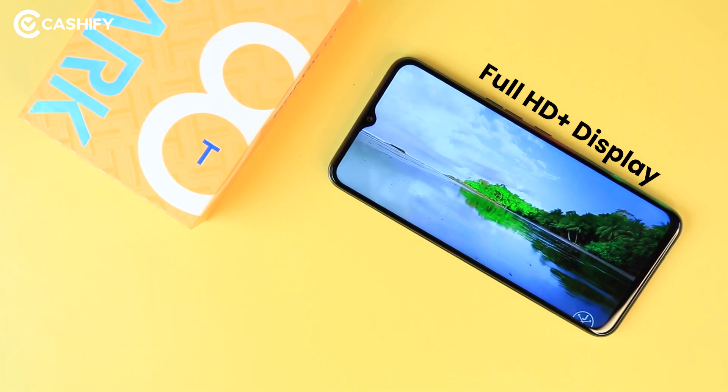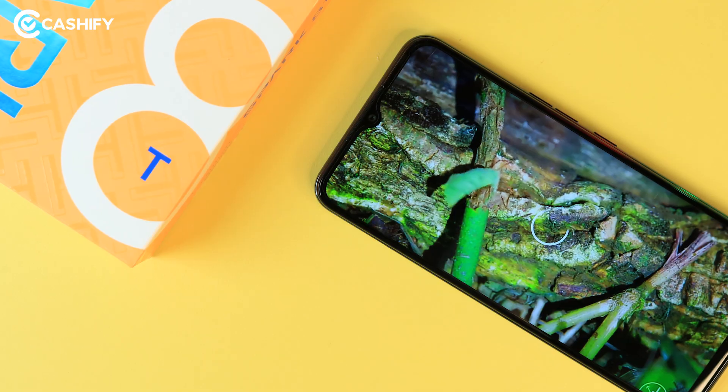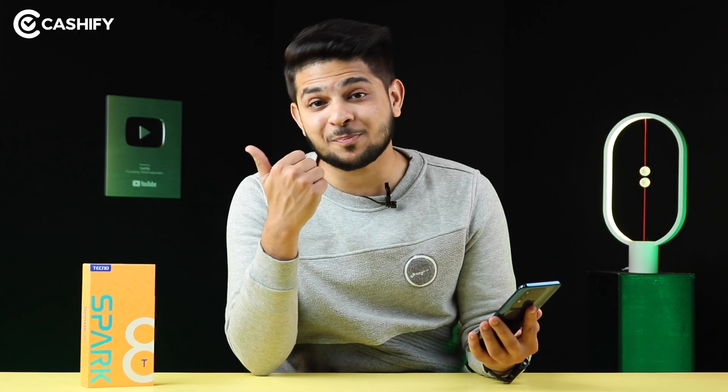At this price point, I will appreciate it. Yes, it is not one of the brightest displays in this price range, but for a casual viewing experience, it is quite good. You get a V-shaped dot notch here, but overall, the display quality is pretty good.